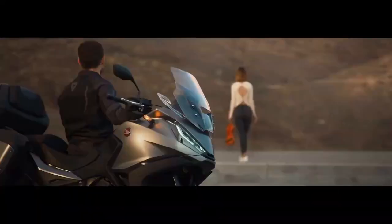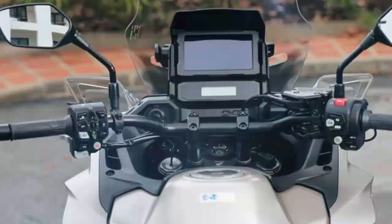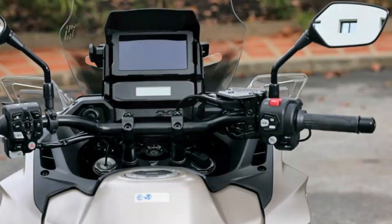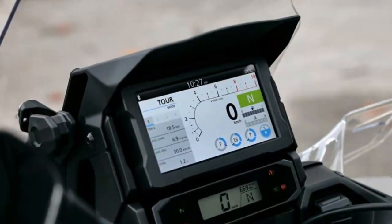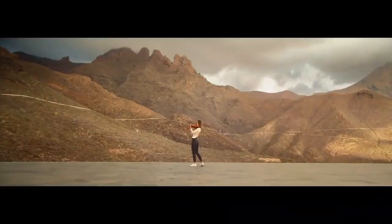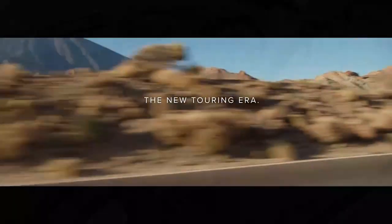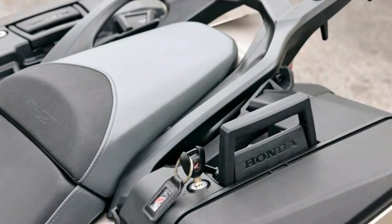While the system doesn't deliver the magic carpet feel of higher-end setups like Ohlins ERS 2.0, it's a significant improvement over the older NT 1100. The suspension occasionally feels like it reacts a bit slower than ideal, likely due to the Showa system's underlying spring/damping setup for its algorithms, but it strikes a better balance between plush comfort and firm support. Thanks to the IMU, the ABS system is less intrusive and more refined, though the hardware remains unchanged — good but not exceptional, and more than adequate for the NT 1100's touring focus.